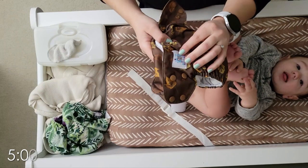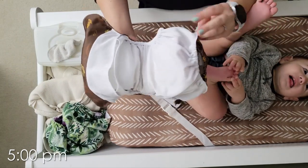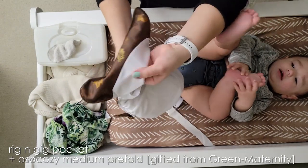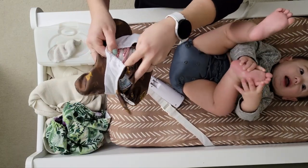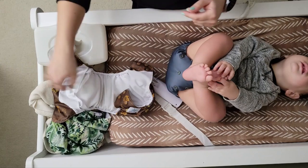Next diaper we're going to use is a Rig and Gig pocket, which is a diaper I really like. It has a crossover snap, double open-ended pockets, athletic wicking jersey, and a tummy panel — like everything I want to see in a pocket. Inside is a medium-size oh-so-cozy prefold.